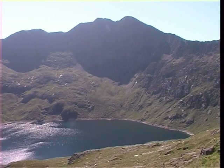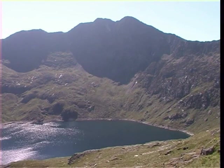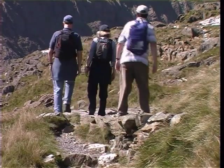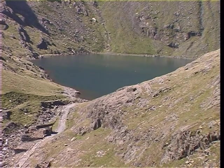Across the lake, the sheer precipices of Lliwedd rise to 898 metres, and according to Arthurian legend, the Knights of the Round Table now lie resting in a small cave in the rock face. The full majesty of the Snowdon Massif now opens up ahead, with Llyn Glaslyn nestling at the foot of the mountain. Below the PIG track, the Miners' track can be seen rising up to the shores of the lake.